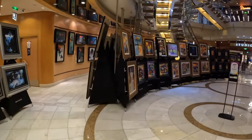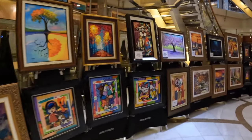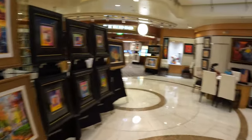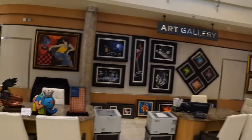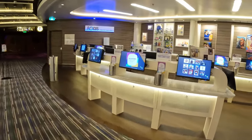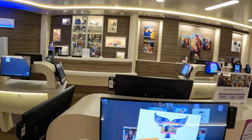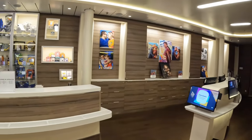Just outside the MDR, you will find the Art Gallery, where you can view paintings that are available to purchase at different auction events. Next up is Focus, where you can purchase photos that were taken by the many ship photographers. Focus also sells various photo and video equipment, including GoPro cameras.